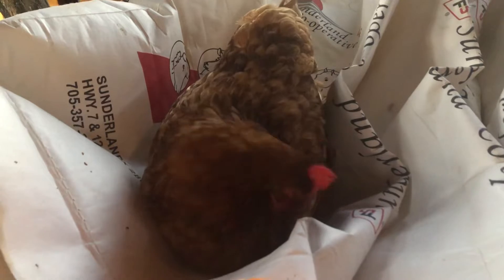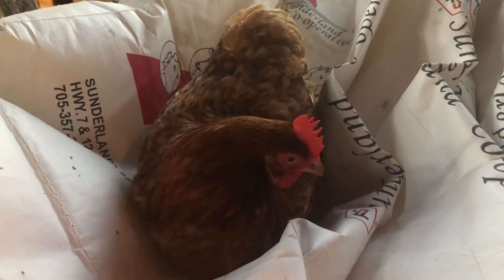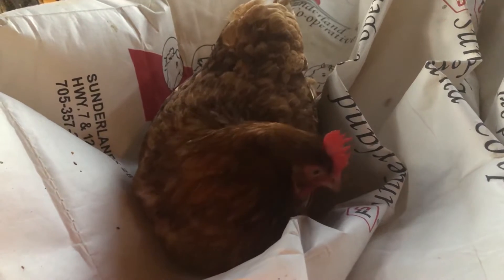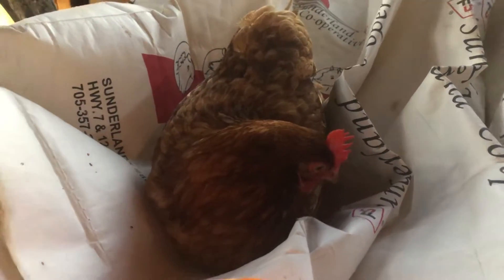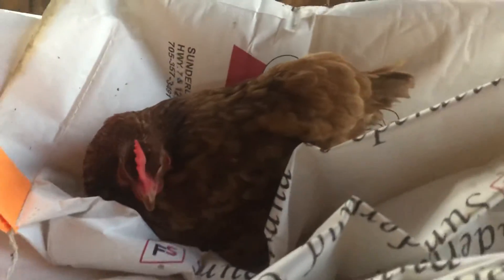I know that she's about to lay an egg, because she's chattering, and she'll stand up, and then she'll lay an egg. The feathers flip out a little more. See if I can get a back view.